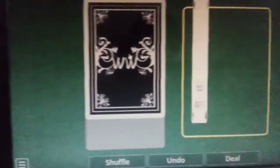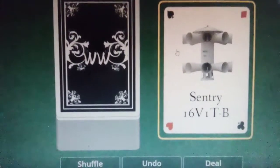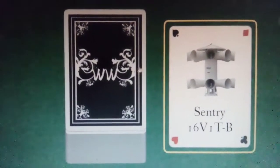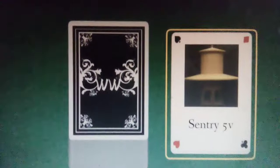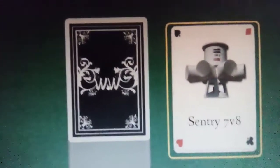First one we got the Federal Signal 508. Sorry, my voice is a little dry. We got a Century 16V1TB. We got a Century Bot 5V. We got EOWS 1212. We got a Century 7V8.